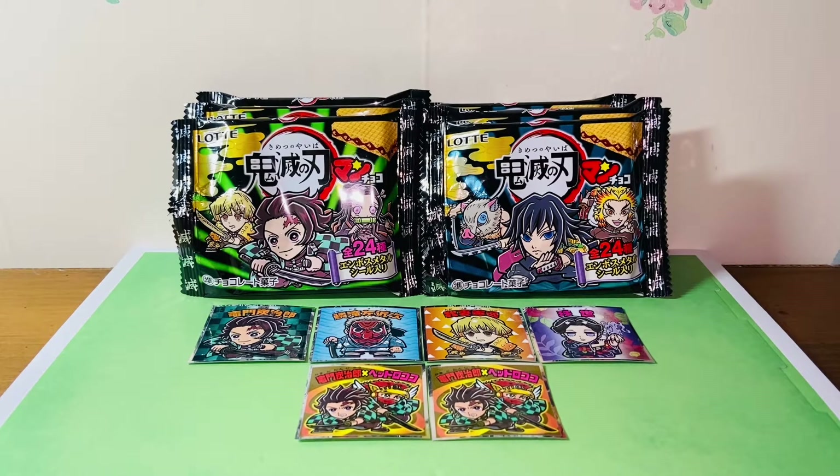Before we start the review on the stickers, I would recommend anyone to try the Bikuriman biscuits if you've never had them. This might just be one of the best chocolate biscuits you've ever had. These biscuits are usually sold at any convenience stores or supermarkets, and of course you can also buy them online.